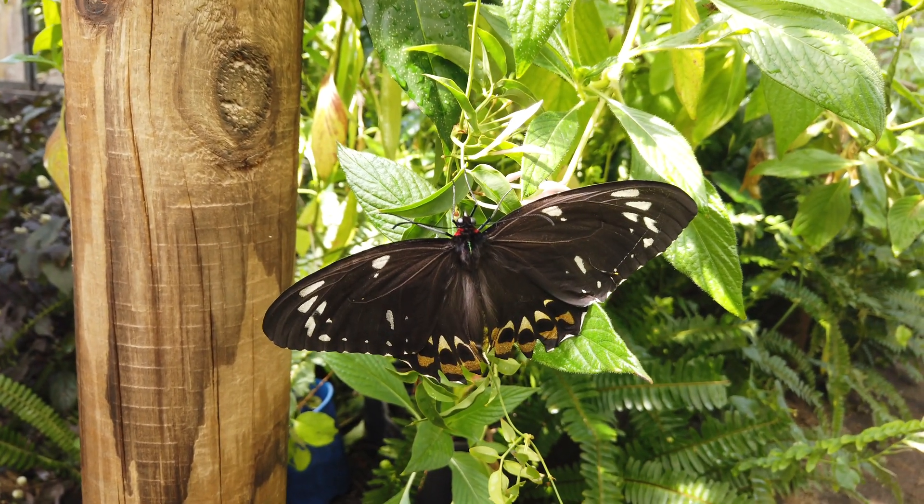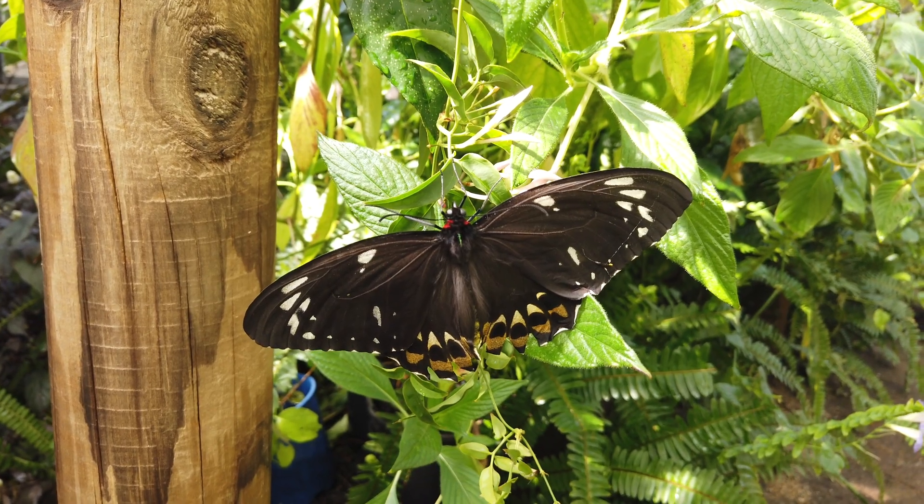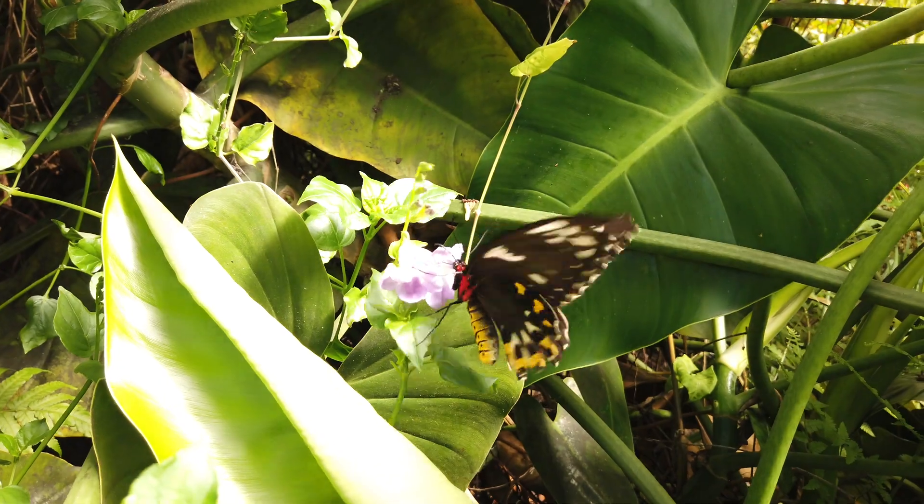And here we have a Richmond bird wing — this is a female. The male has bright green and black upper wings, and green patches in the under wings.